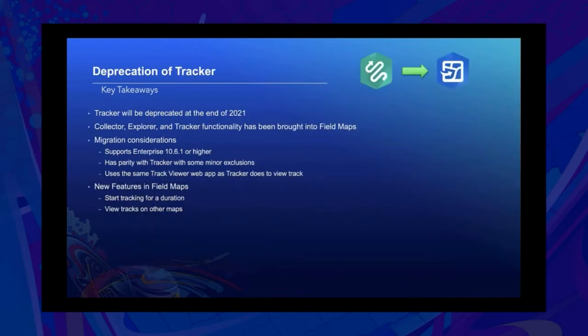In late 2020, our team decided to deprecate Tracker. We made this decision so that we can focus all of our development efforts on the new ArcGIS Field Maps app moving forward. Tracker will be deprecated at the end of 2021. Collector, Explorer, and Tracker functionality has already been brought into Field Maps.